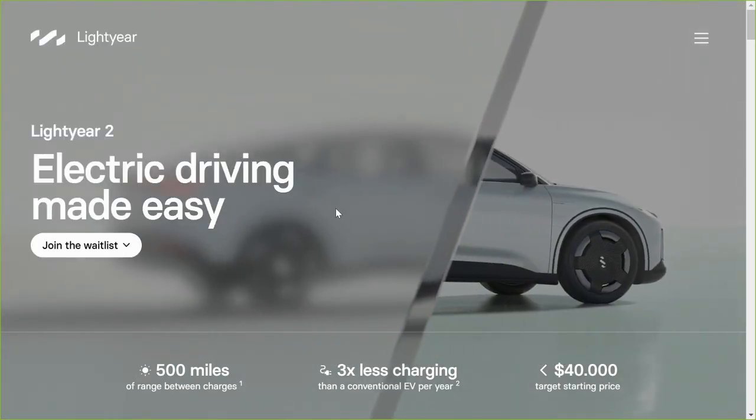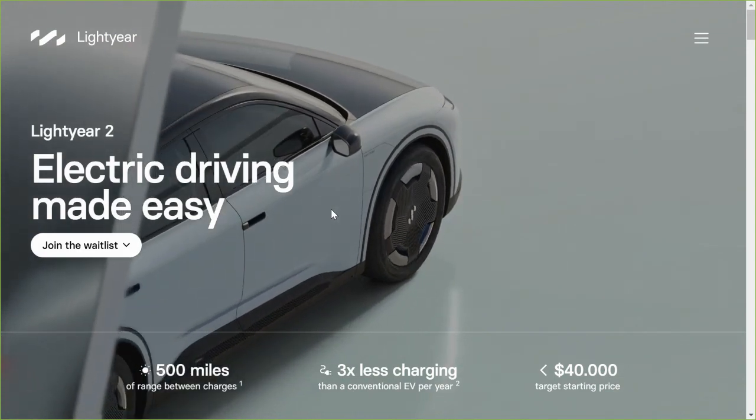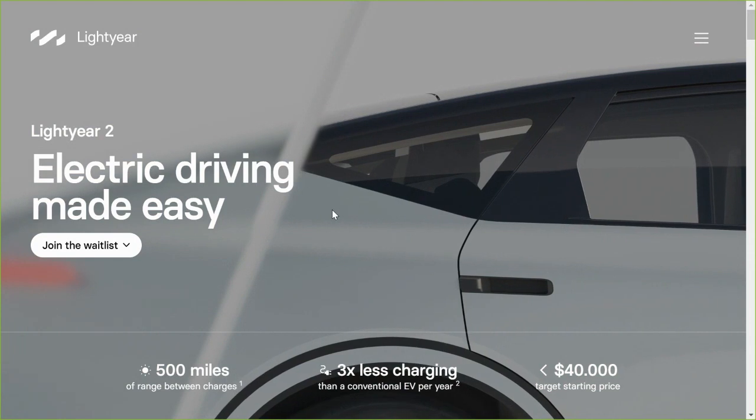Welcome back to Apterabytes. Very quick video today. Just wanted to notify you that the Lightyear 2 waitlist has opened as of about an hour ago.